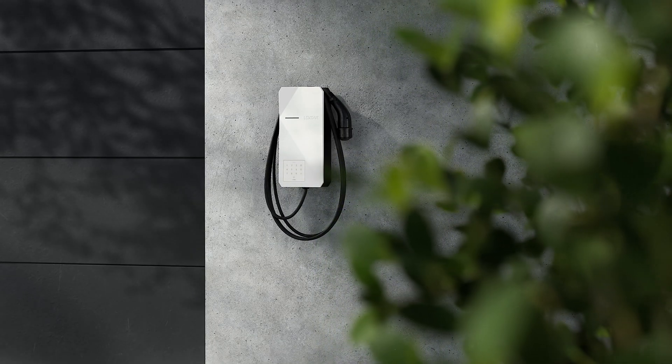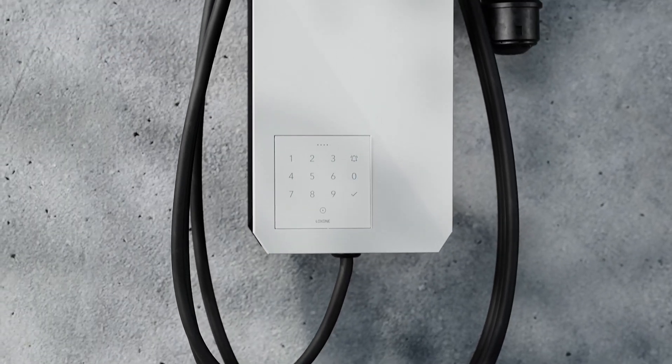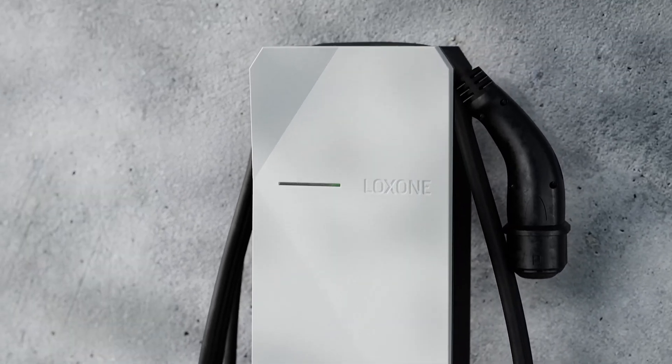The new Luxon wallbox can be integrated fully into the energy management of your building. You can do so within seconds via plug and play. The charging power of the wallbox is regulated automatically between 1.38 and 11 kW. This happens in three phases via the mini server, depending on the PV surplus.